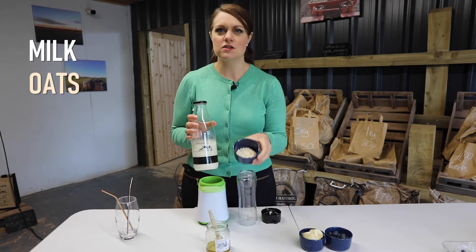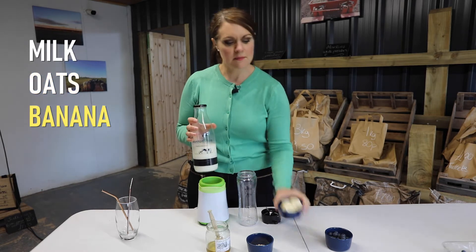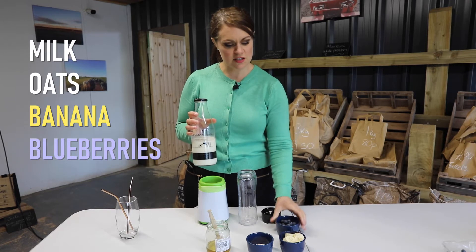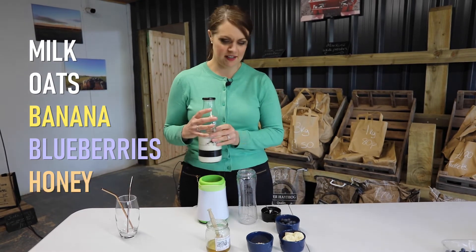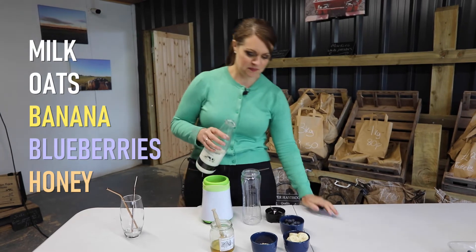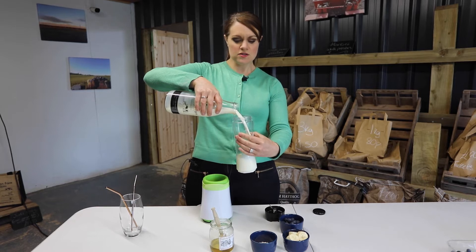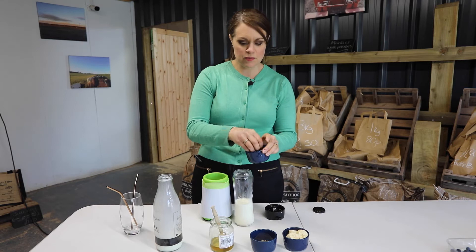In this we're going to use milk, some slow-release oats which will make it nice and thick and really filling, some banana and blueberries. You've got lots of antioxidants here, vitamin C, and then some local honey — which is actually from Milford Haven too. You need around 250ml of milk and some blueberries.